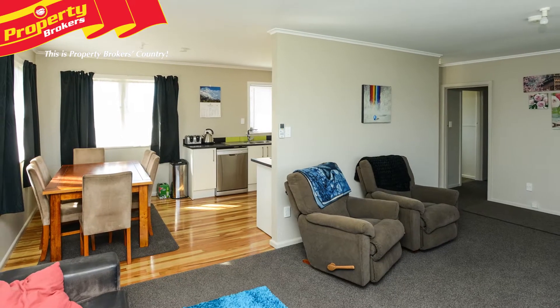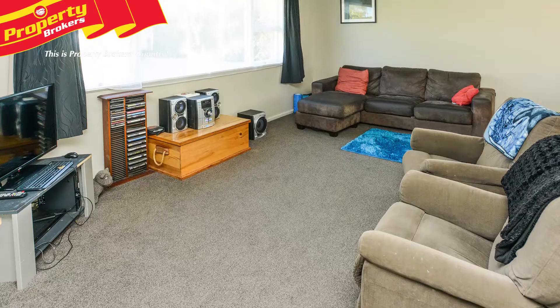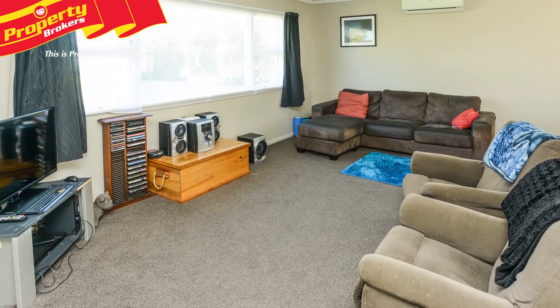There's space for dining with the open plan layout, and a short walk around the corner leads you into a spacious lounge complete with a heat pump for comfort.